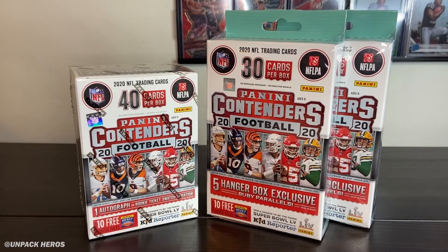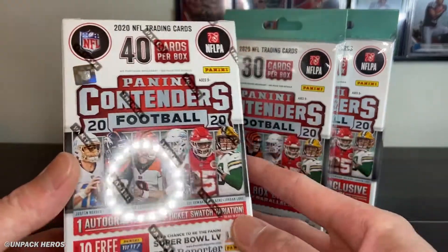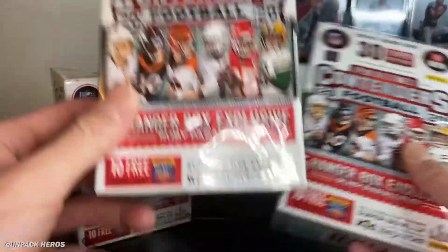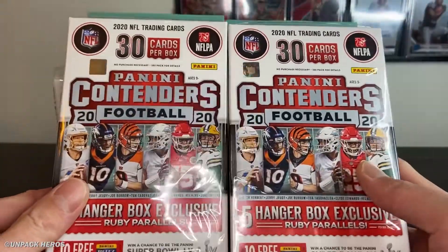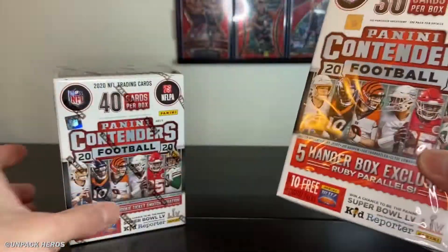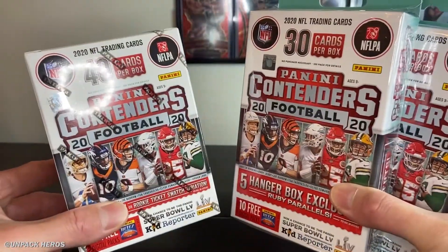What is up YouTube, welcome to a brand new video. Today I was able to find some 2020 NFL Contenders football at Target. I have the blaster which retails for $20 plus tax and two hanger boxes that retail for $10 each. We're gonna have a pack battle between the hangers first, then the blaster, so let's get right into it.